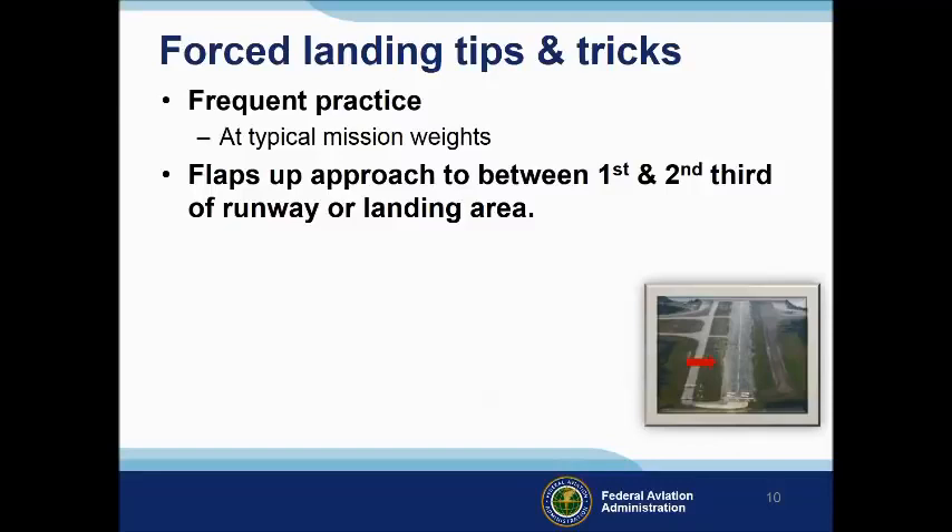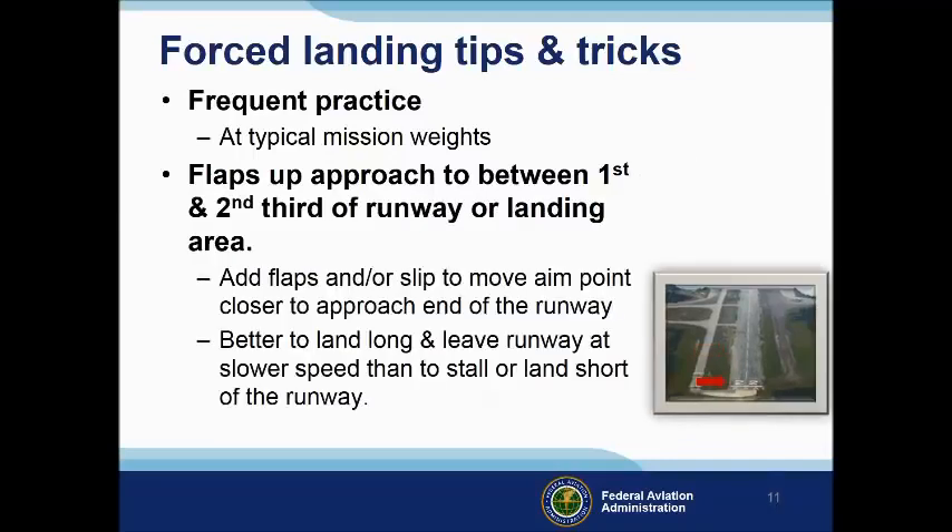Frequent forced landing practice at typical mission weights is an excellent way to maintain proficiency and peace of mind. Forced landing skills diminish rapidly over time, but with practice you'll be able to consistently land on your chosen touchdown spot regardless of wind. Some pilots choose a spot between the first and second third of the available landing area for an initial aim point. As they see they can make that initial spot, they'll add flaps and perhaps slip the airplane to move the aiming spot to the first third of the landing area.